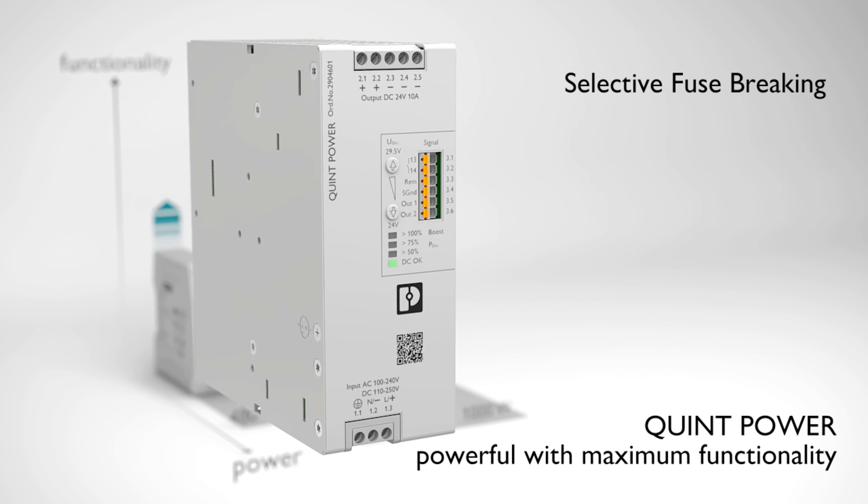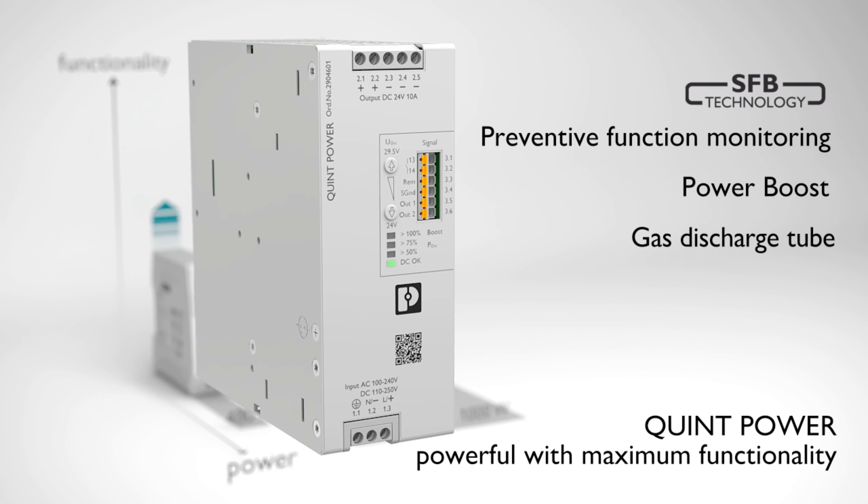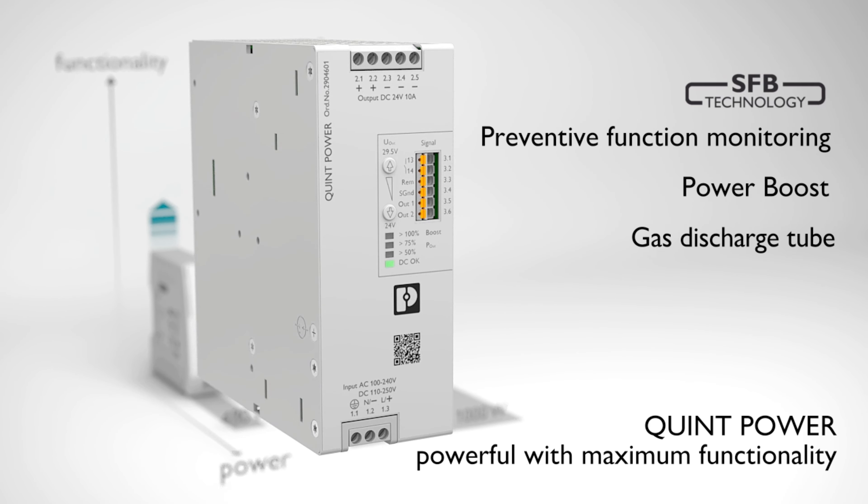Quint Power with numerous additional functions such as SFB technology, preventive monitoring, and a substantial power reserve. It provides superior system availability.